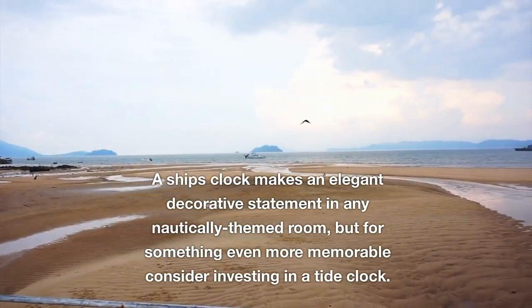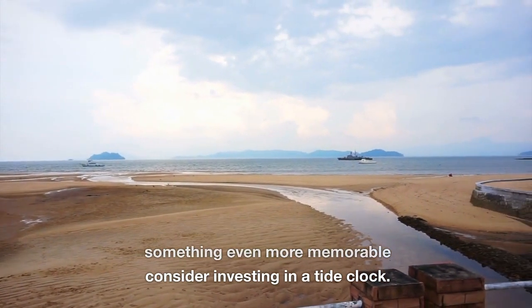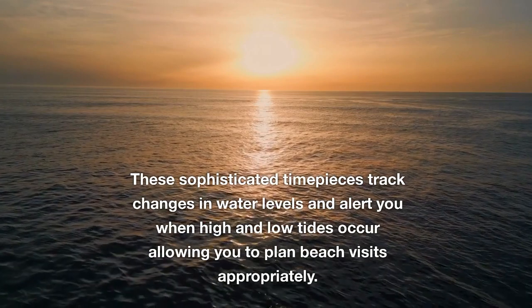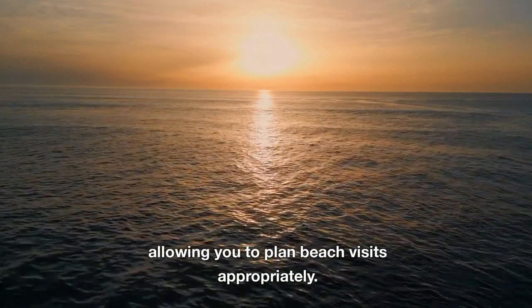A ship's clock makes an elegant decorative statement in any nautically-themed room, but for something even more memorable consider investing in a tide clock. These sophisticated timepieces track changes in water levels and alert you when high and low tides occur, allowing you to plan beach visits appropriately.